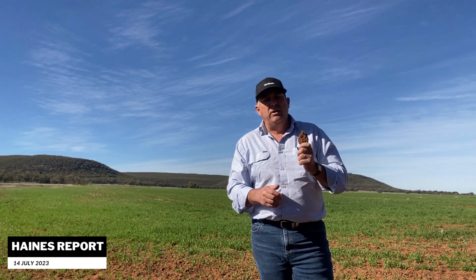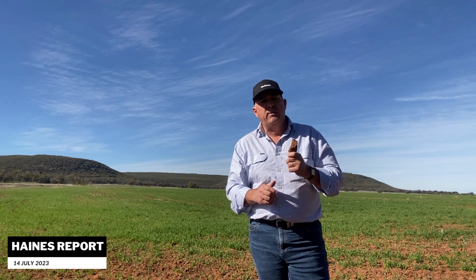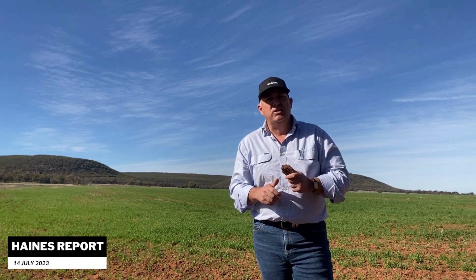This property will run into expressions of interest through to the end of August, but it's a good opportunity if you want to expand your existing cropping enterprise here at Springview. Give me a call on this one — we're starting to do inspections as of today.